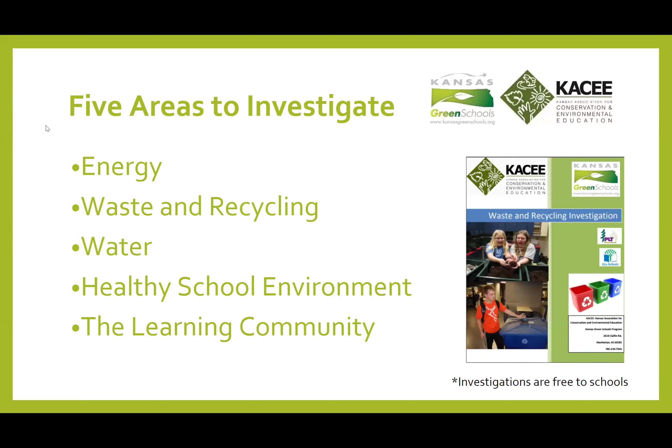We have five different investigations, and Jenna Sims is going to talk about the IPM plan within the healthy school environment. The five areas are: energy — where students look at how they can save energy, collect cost data, and calculate their carbon footprint; waste and recycling — looking at where waste goes, composting, and alternatives; water — covering quality, conservation, and quantity; healthy school environment; and learning community — which focuses on school grounds, gardening, and connecting kids to their local community.